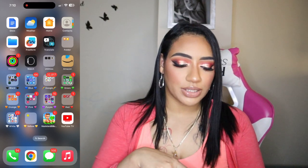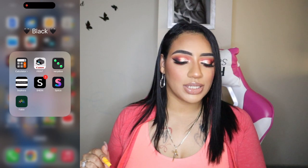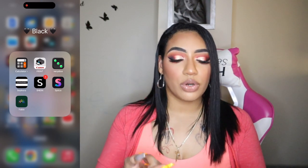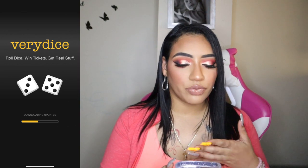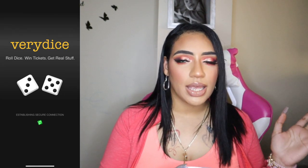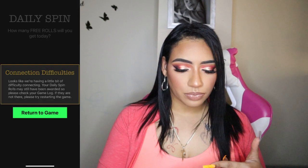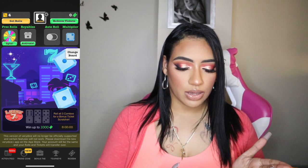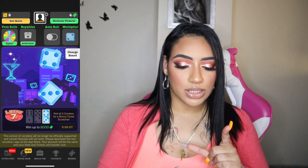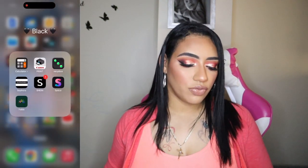In the black folder I have a calculator app, my Canon Print app — I can print documents or photos directly from my phone to my printer — and Very Dice, where you get free daily rolls, earn tickets, and redeem them from their store. I haven't used it in a long time. Then I have the Sephora app and Shein. My Shein cart already has 100 items — it's ridiculous.